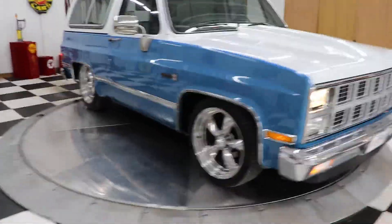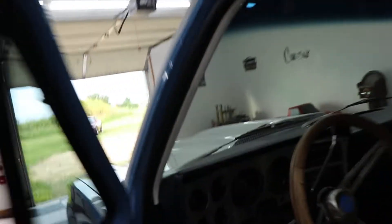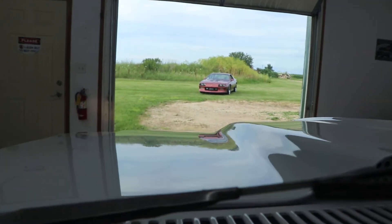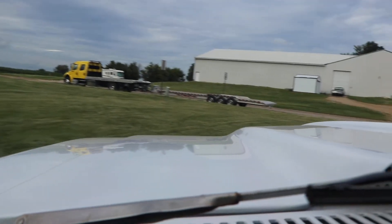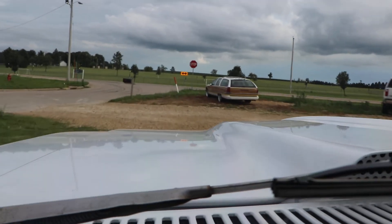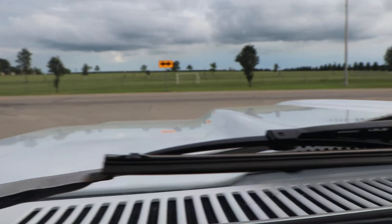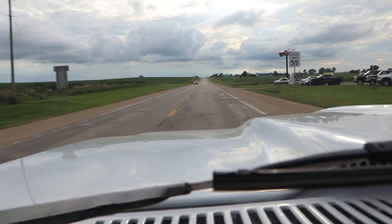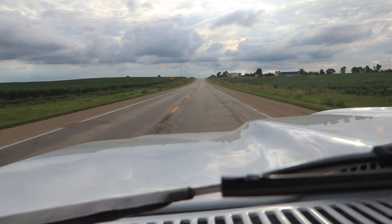I'm going to try to take you for a short cruise in this truck before my camera goes dead — the light is flashing. Sorry if it's a little bouncy; I'm by myself so I just have the camera sitting on the dash. Great truck — runs out good, and the phenomena works.